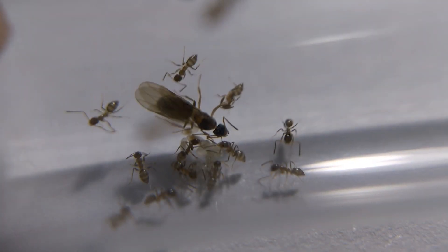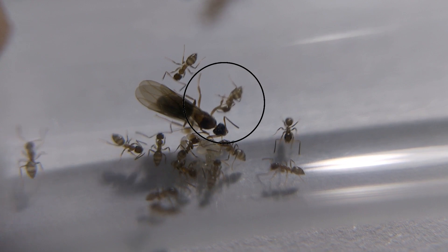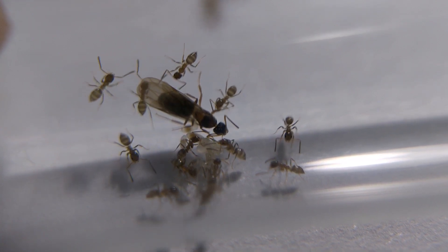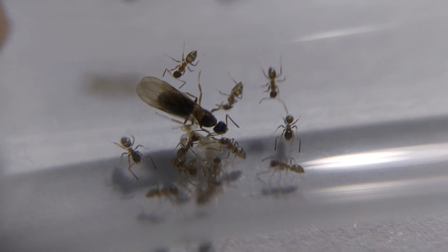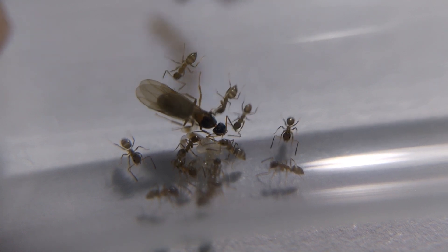Suddenly, one of the workers cleaned their majesty, while other workers were nurturing the brood.